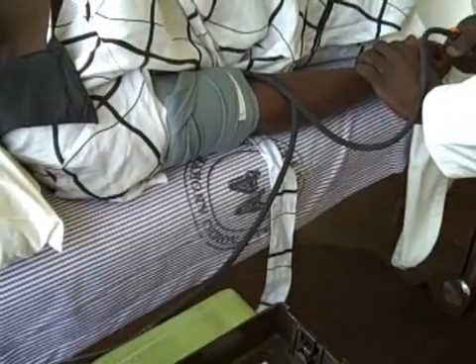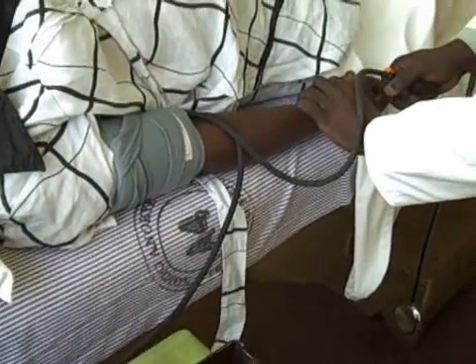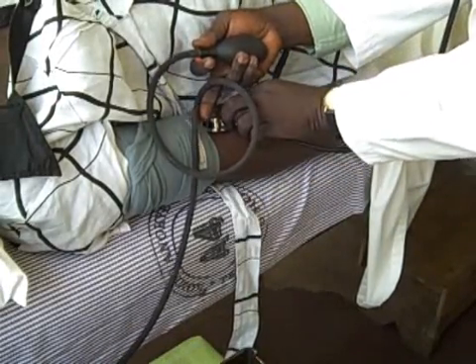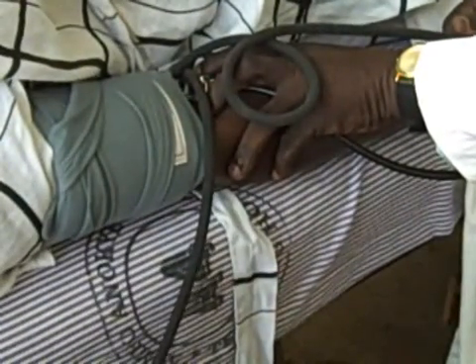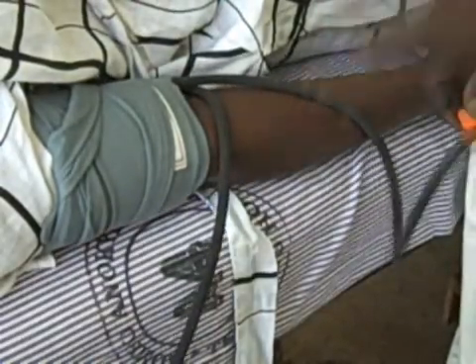The vital signs are now taken, beginning with the measurement of blood pressure. Following that, the pulse is taken — the radial pulse is usually what is measured.